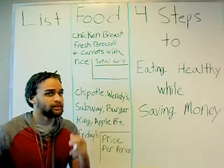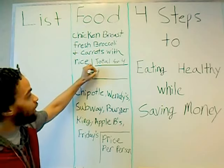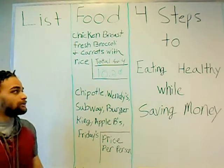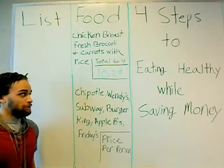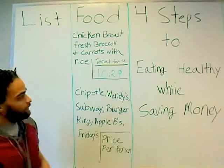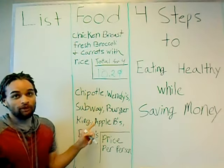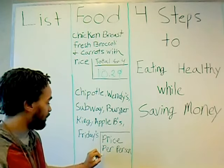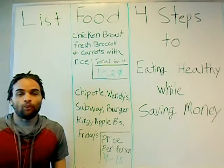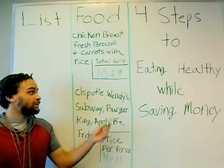How is it cheaper? Here's how. This meal here can feed a family of four and it costs a total of $10.29. Eating from one of these places per person isn't anywhere from four to $15 for one person. I don't have to tell you how much savings that is.